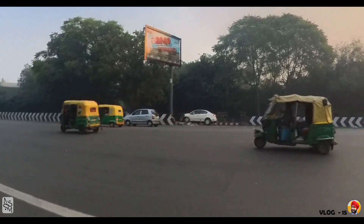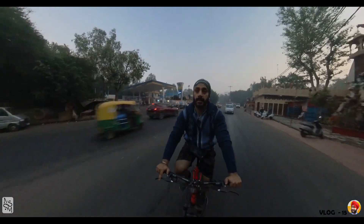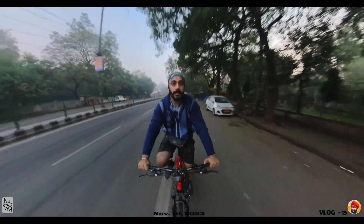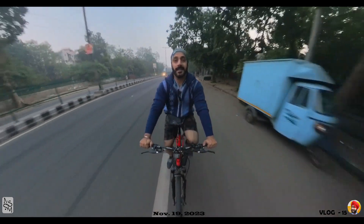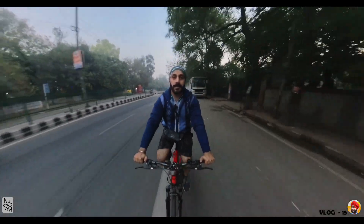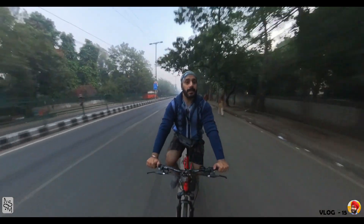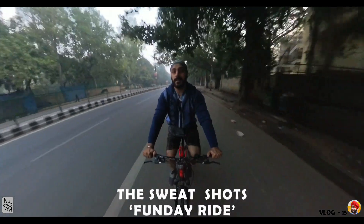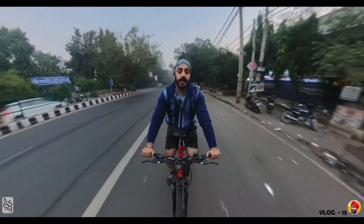Good morning everyone, beautiful people! After a few days, I will take a cycle today. The route today will be about 30 km. I will go to Connaught Place, then ITO, then Red Fort, Kashmiri Gate, and back home. Let's see how the route is today.